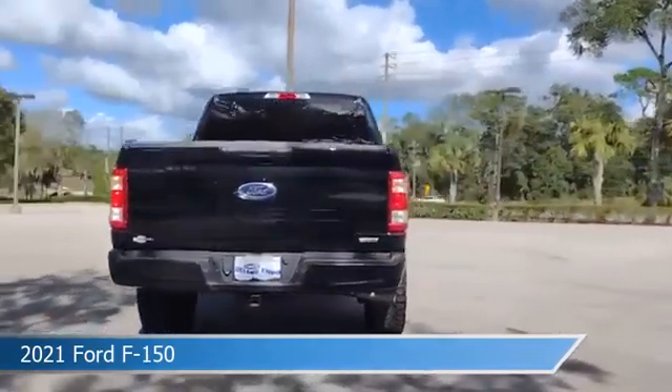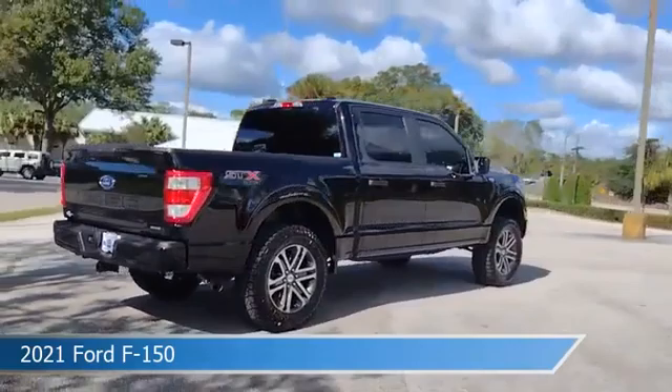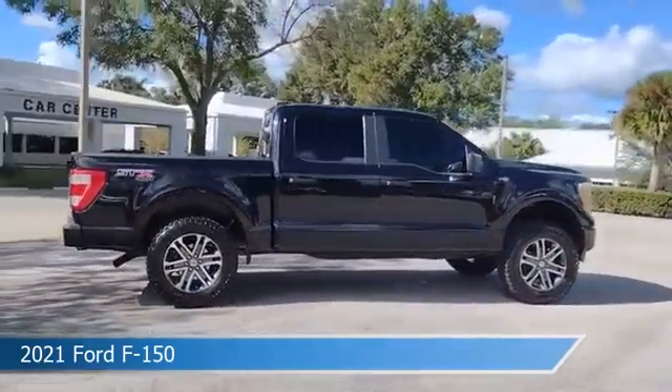This truck comes with some great features including anti-lock brakes, remote start, brake assist, child safety locks, and more. Come in and check it out today.